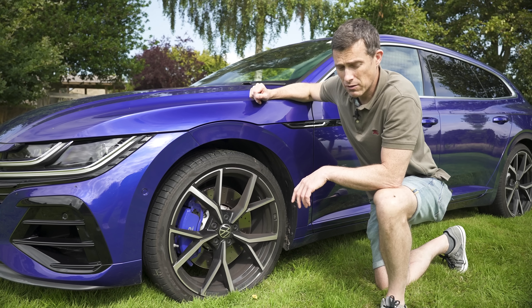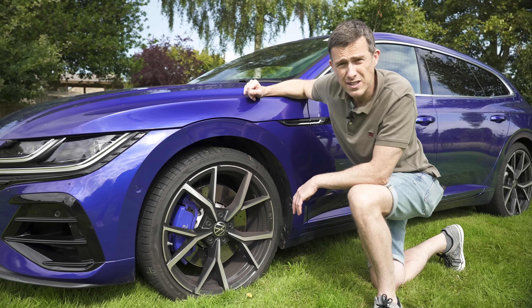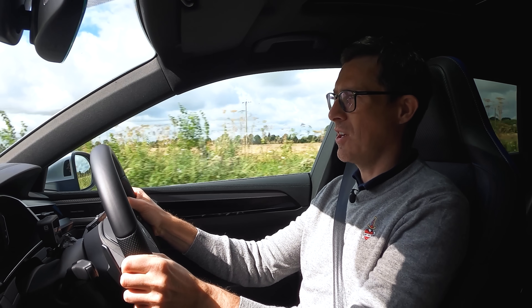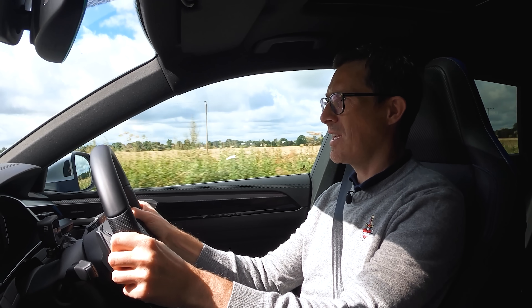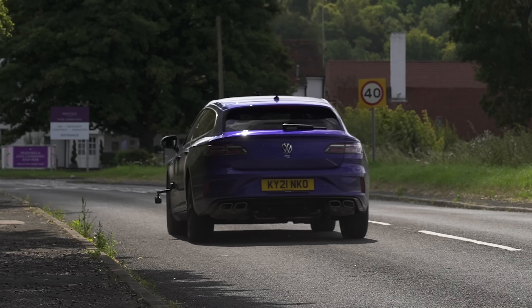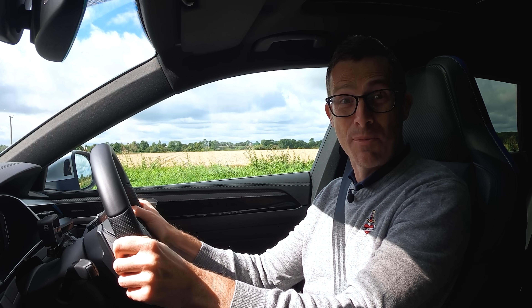Let's check out just how good they are. We'll do a brake test from 60 miles an hour — a full emergency stop to see what distance it takes. And it did it in 33 metres, which is pretty good actually.